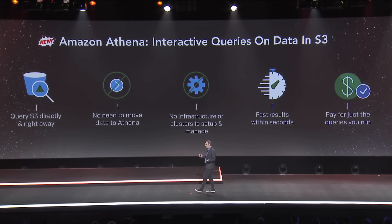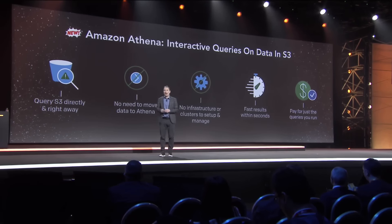There's no infrastructure to spin up or manage, no clusters to spin up or manage. The results and response times are really fast — seconds, oftentimes milliseconds. And you pay only for the queries that you actually run.